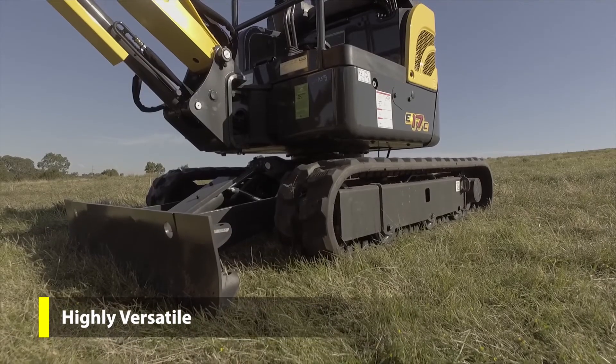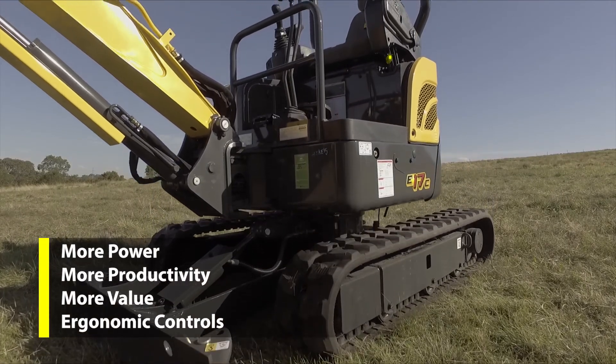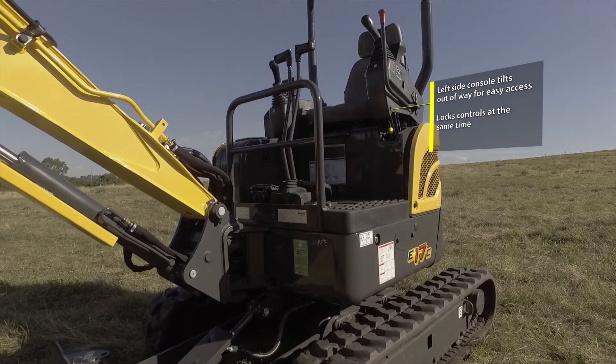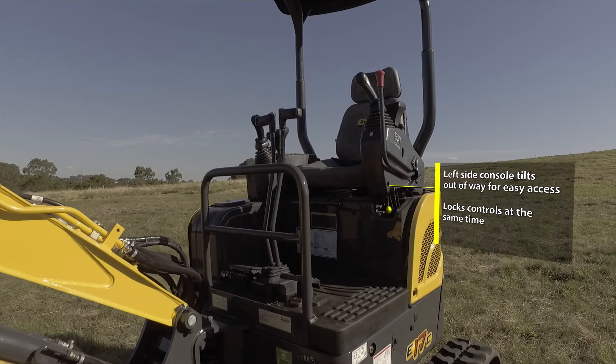The E17C has all key controls positioned for easy access. The left side console tilts out of the way for easy entry, locking the hydraulics at the same time to prevent accidental operation.